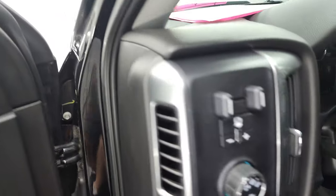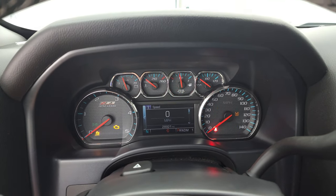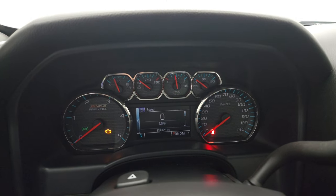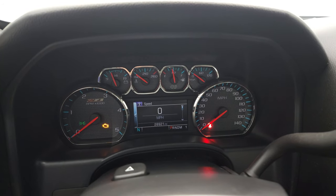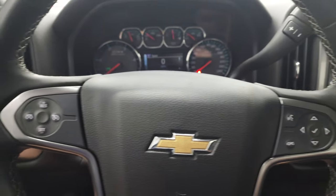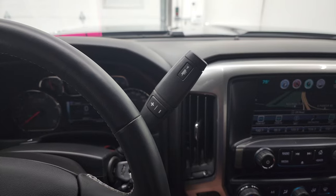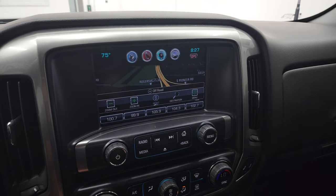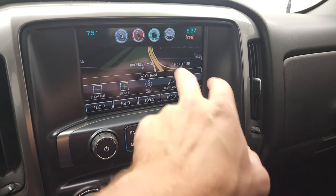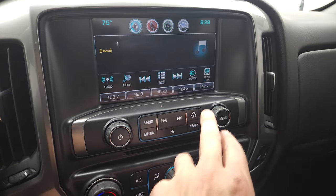We'll hop inside, check out the miles, the radio, and we'll start it up and take a look under the hood. This one has 28,921 miles — Z71 instrument cluster, very nice and clean. Comes with the leather-wrapped steering wheel, Bluetooth and information center controls on the right, cruise controls on the left, and that Allison heavy duty six-speed automatic transmission. This one comes with the Chevy MyLink system — you get the factory navigation system on there, and AM, FM, and SiriusXM radio capabilities.